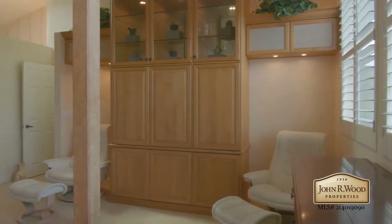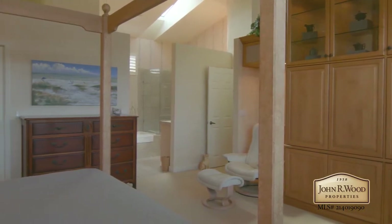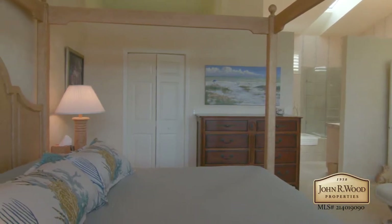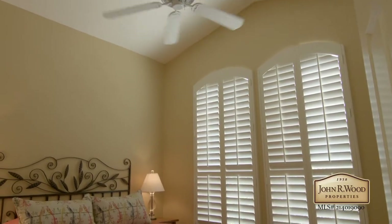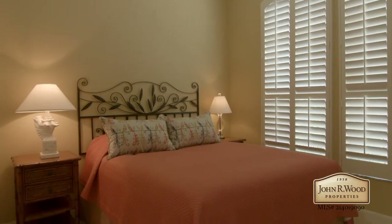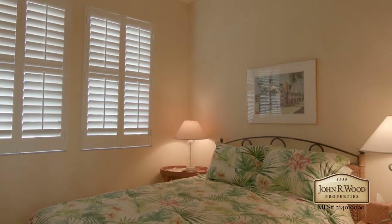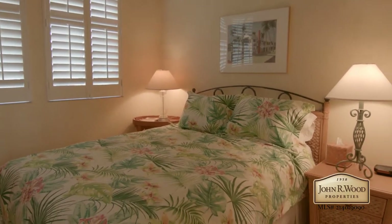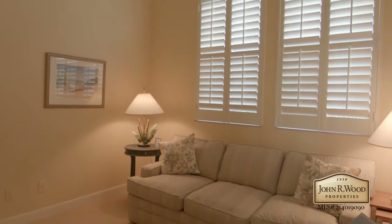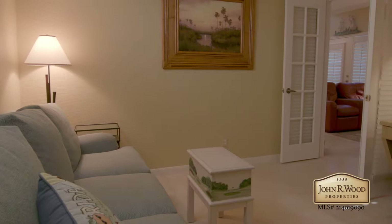This desirable end unit within the Broadview Villa's condominium complex features nearly 2,200 square feet of meticulously cared-for living space. This immaculate four-bedroom, three and one-half bath home with separate laundry room, two-car garage, and den villa is being offered partially furnished.